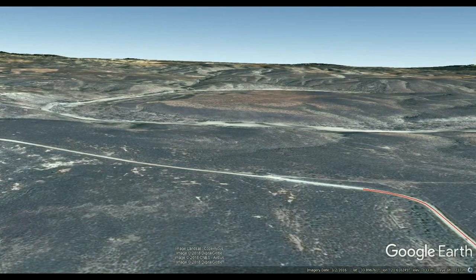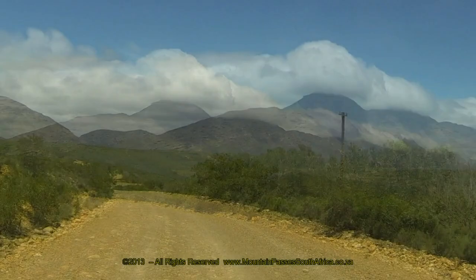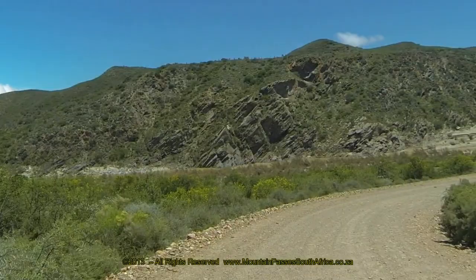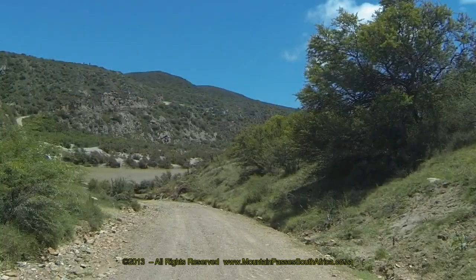The pass starts at its eastern end at the intersection of the R327 with a small farm road to the Gutverwacht Farm. It loops anti-clockwise around a small peak, following several twists and turns as it heads down to a sharp right-hand hairpin bend of 150 degrees, and then parallels the Choritz River for a few hundred meters, continually descending towards the low-level bridge.